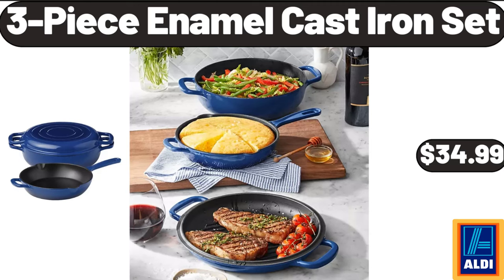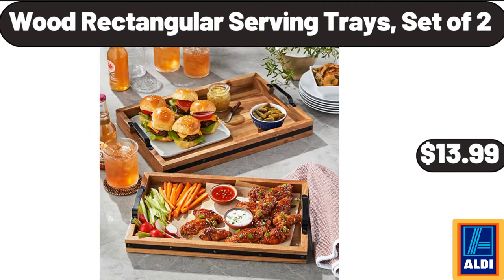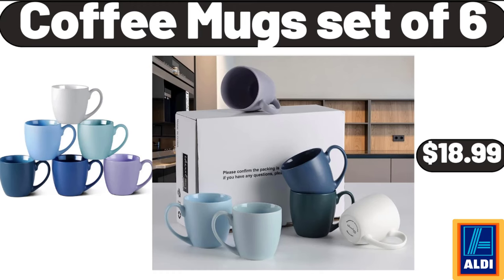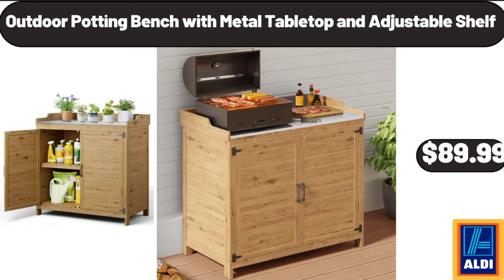Wood rectangular serving trays set of 2, $13.99. Six-quart portable slow cooker, $34.99. Coffee mug set of 6, $18.99. Outdoor potting bench with metal tabletop and adjustable shelf, $89.99.